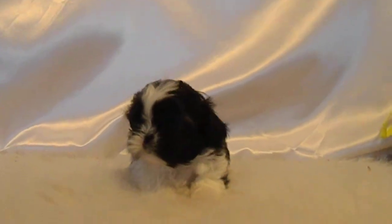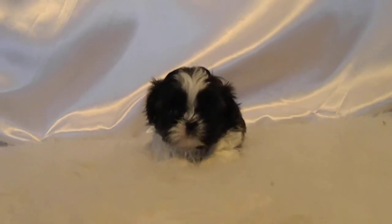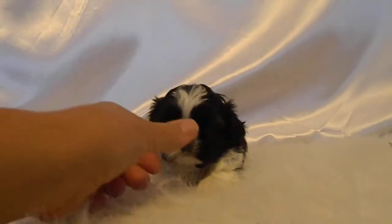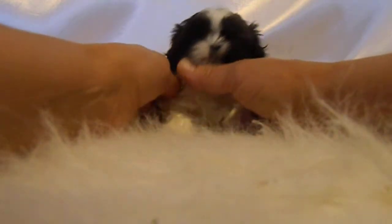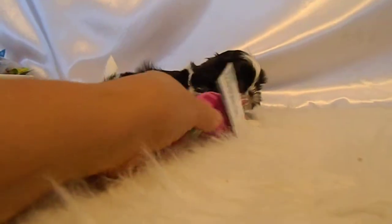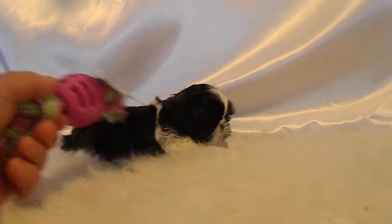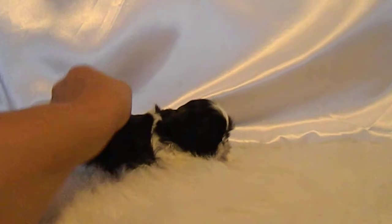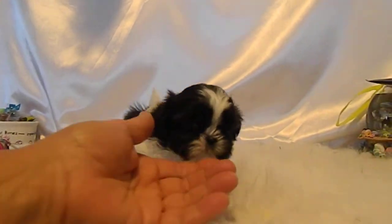Cute face. I know some of them are a little bit more hesitant up on this table than others. Try just putting the camera down for a minute here. He said no, get that out of my face! Remember, these guys are not even six weeks old yet, so they're a little hesitant of new situations.